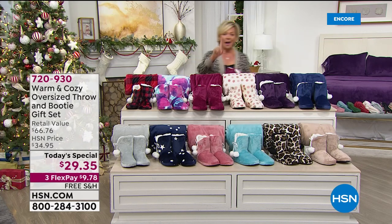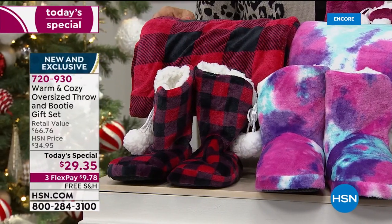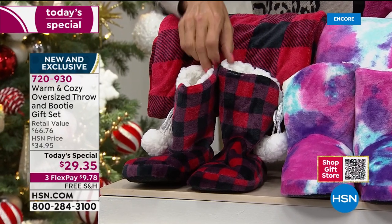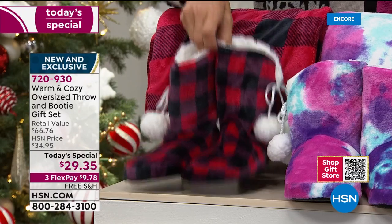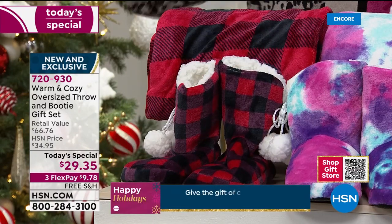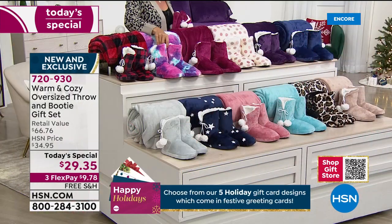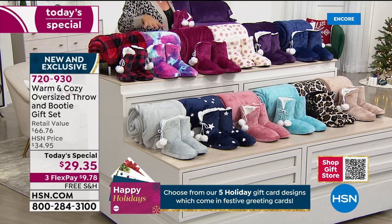Update on colors: buffalo check in the lead as always. We still have all sizes in the booty. Small is size 5-6, medium is 7-8, large is 9-10, extra large is 11-12. There's your buffalo check, here's your tie-dye. These are the two top sellers right now - buffalo check and tie-dye.